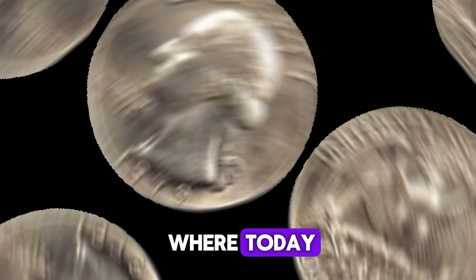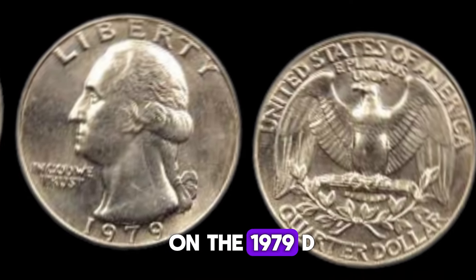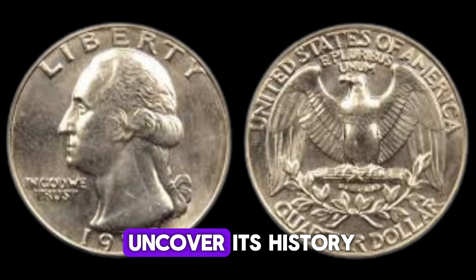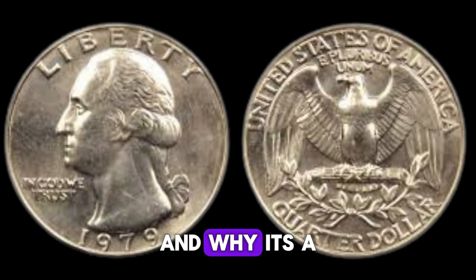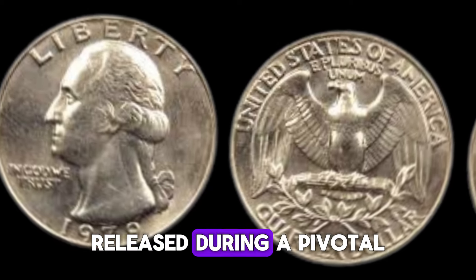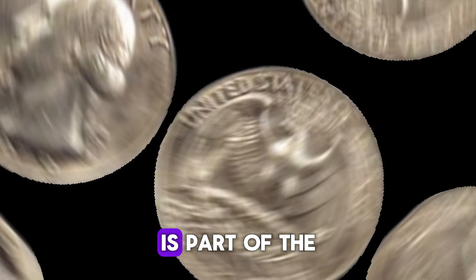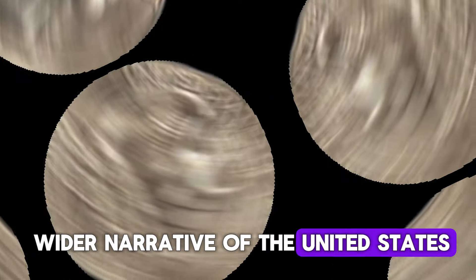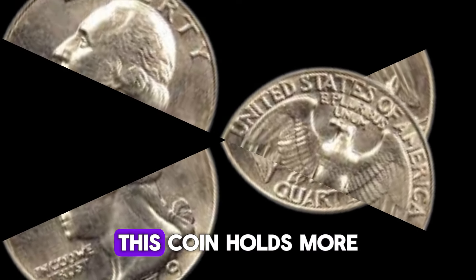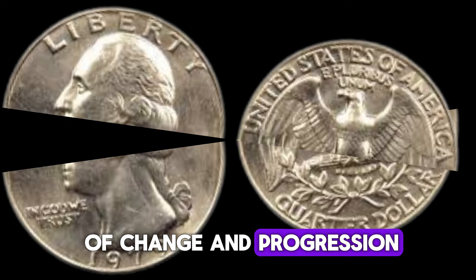Welcome to our channel, where today we dive into the intriguing world of numismatics with a special focus on the 1979 D quarter dollar coin. Join us as we uncover its history, its value, and why it's a sought-after treasure for collectors worldwide. Released during a pivotal time in American history, the 1979 D quarter is part of the wider narrative of the United States Mint's journey to modernity. Struck at the Denver Mint in Colorado, this coin holds more than just its face value — it embodies a moment of change and progression.